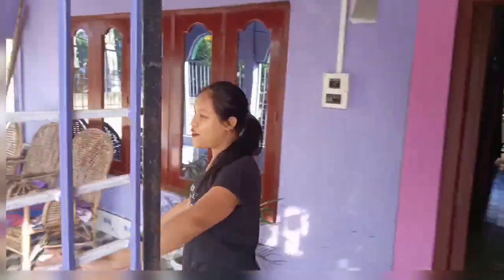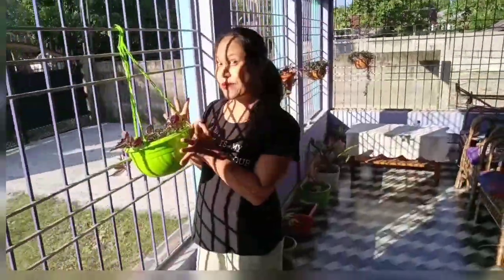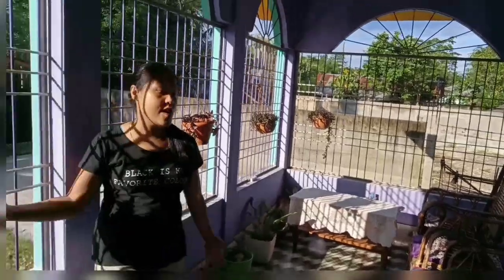This is the garden area where we have some plants. Actually I'm not interested in planting, but my sister is very much interested in planting, so these plants are all planted by my sister.